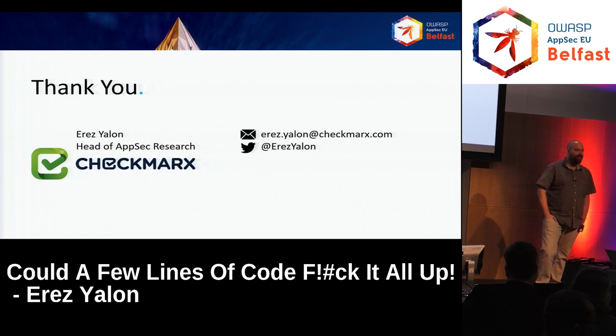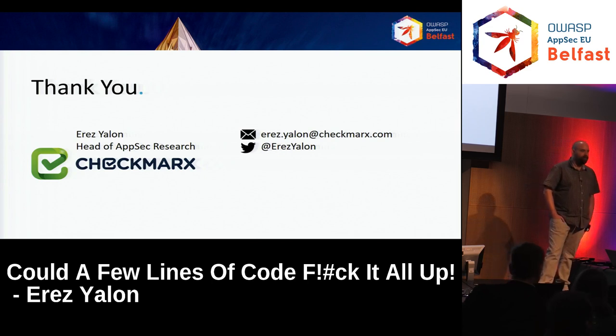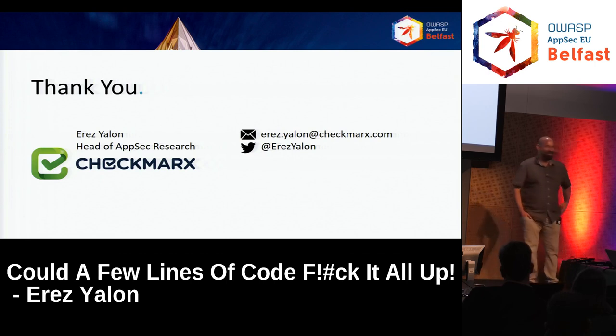Q: Is there value in having developers pull from an internal repository rather than external ones directly, with your team acting as gatekeeper? A: Yes, this is one of the suggestions — mainly for corporates, but obviously for organizations as well. To have an inside NPM repo, you can whitelist the packages you want to enter, check them one by one, and then developers can only use those whitelisted packages. If possible, this is a very good solution for the problem. Thank you.